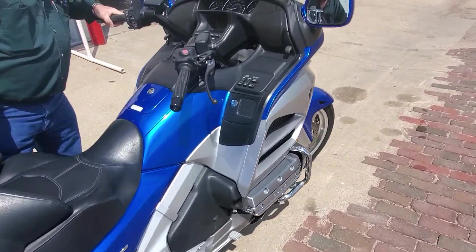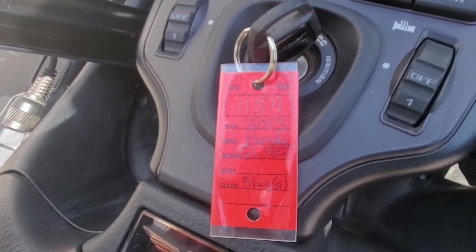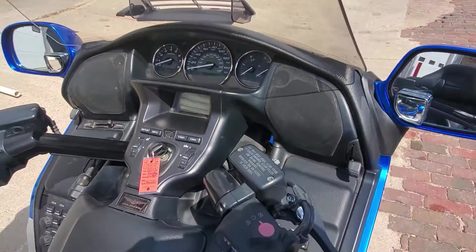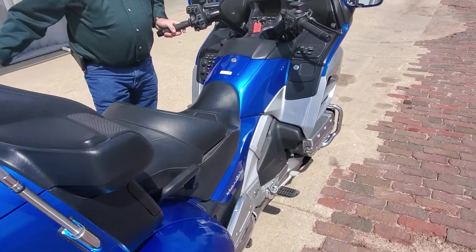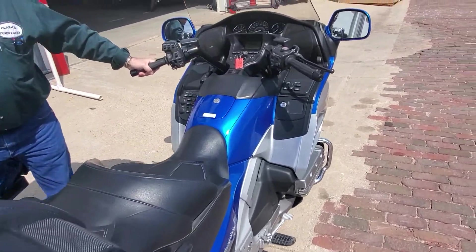It is Generation 2 because it's 2012 and newer — unit number 1154 — and it's only got 10,584 miles on it folks. Basically zero-wear miles. It's a gorgeous color and pretty much stock; not a lot of stuff added. It does have heated seats and heated grips, which come standard on 2009 and up.